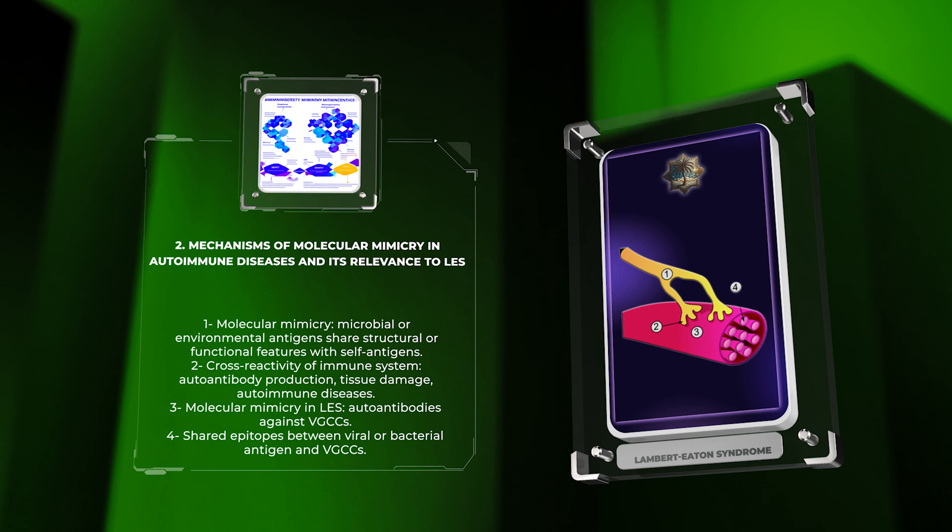Let us turn our attention to the prevalence and incidence rates of LES in different populations. LES is considered a rare disorder, with reported prevalence rates ranging from 1 to 8 cases per 1 million individuals. However, these rates may vary depending on the population under study and the diagnostic criteria utilized. Furthermore, there is evidence to suggest that LES may be underdiagnosed or misdiagnosed, leading to potential underestimation of its true prevalence. Certain populations, such as individuals with underlying SCLC, may have a higher likelihood of developing LES. By exploring the epidemiology of LES and its demographic associations, we can gain valuable insights into the disease burden, risk factors, and potential preventive measures.